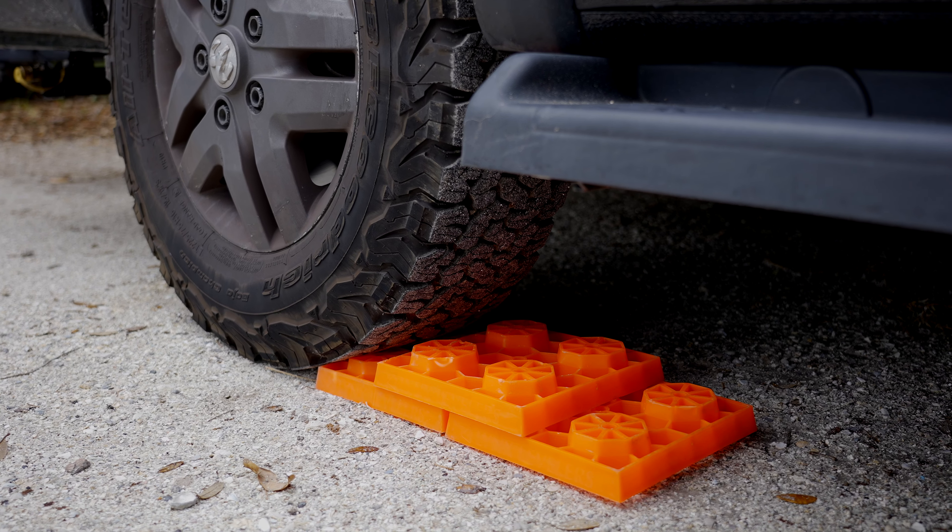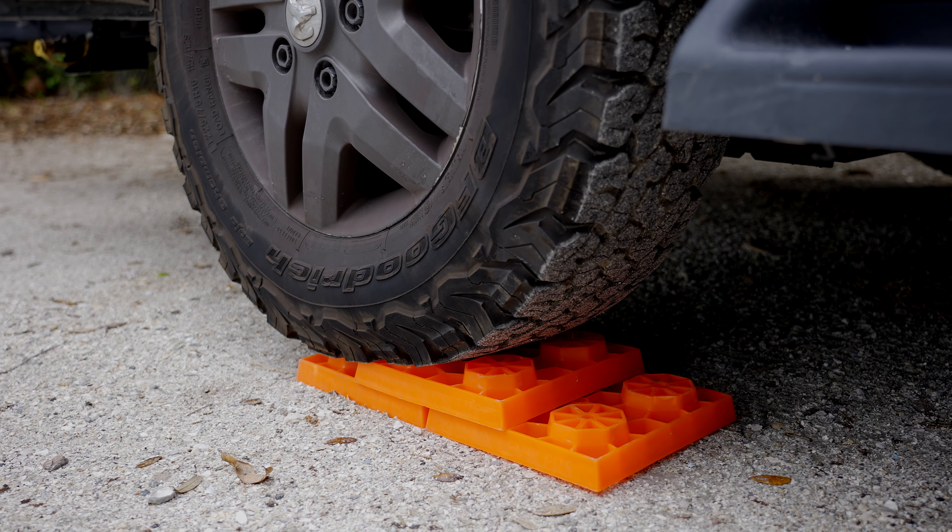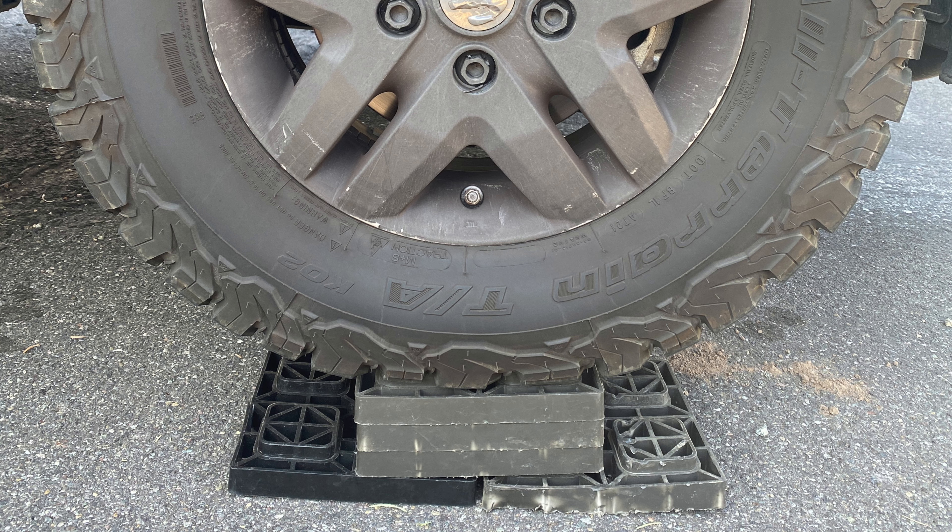Something to note about these tires: one side will have the logo in white letters and the other side in black. If you want the all-black look like we did, just tell your installer you want the black facing out and the white facing in. Also worth noting — it is now super easy to get on our leveling blocks. With the stock tires we would just spin, slip, and shoot the blocks out the back — we broke so many leveling blocks. But with these tires installed it just grips and rolls right up.